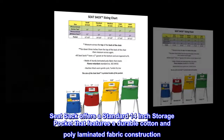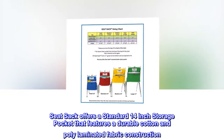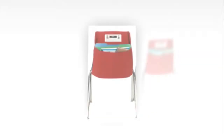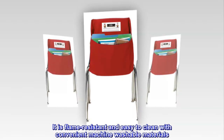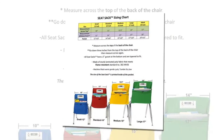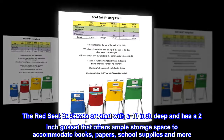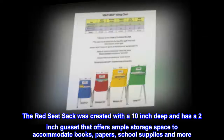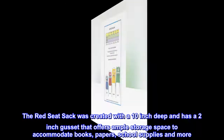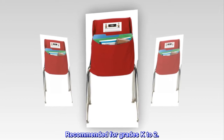Seat Sack offers a standard 14-inch storage pocket that features a durable cotton and poly laminated fabric construction. It is flame-resistant and easy to clean with convenient machine-washable materials. The Red Seat Sack has a 10-inch depth and a 2-inch gusset that offers ample storage space to accommodate books, papers, school supplies and more. Recommended for grades K-2.